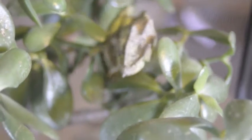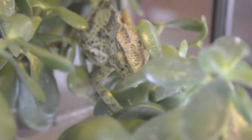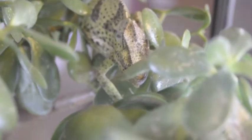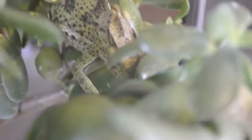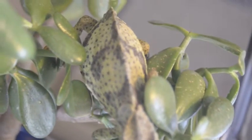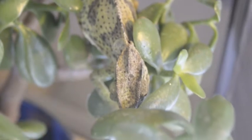One misconception about chameleons is that they change their color based on their surroundings. They actually live in areas closely related to their color. Their color change is determined by their mood. A chameleon will also change their color if they are trying to attract a mate.